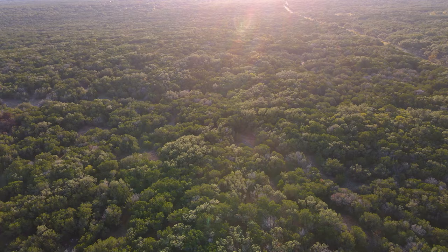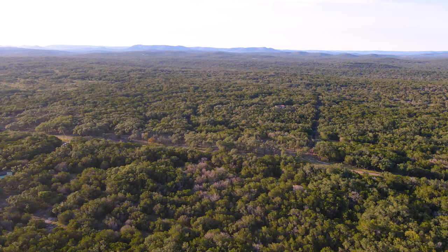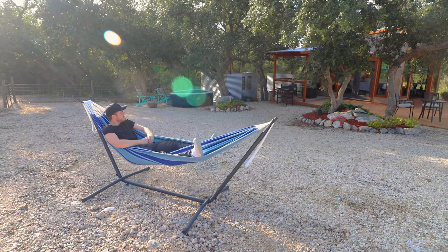We'll begin the tour up in the skies with the drone. This is what Texas Hill Country looks like. We are right on the outskirts of the town of Hondo, Texas. Now into the yard, one of the first amenities you'll come across is this comfy hammock.